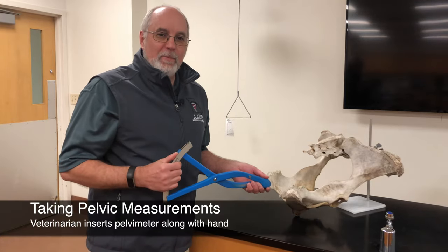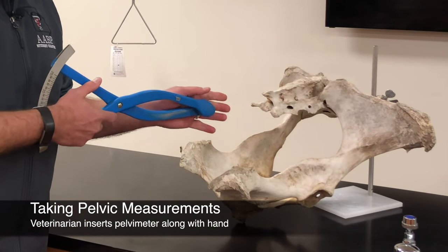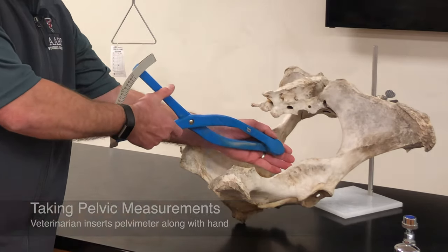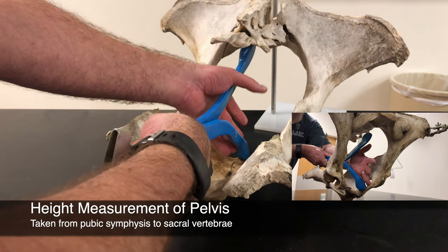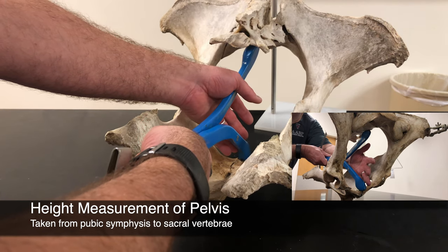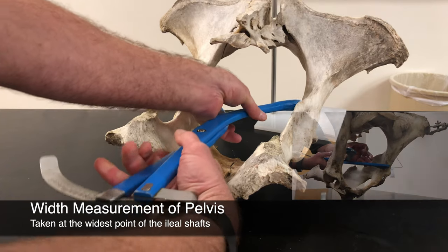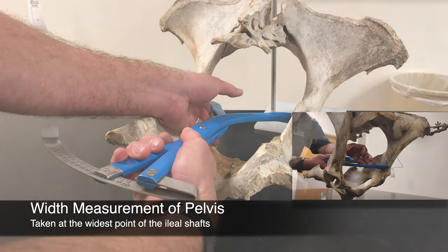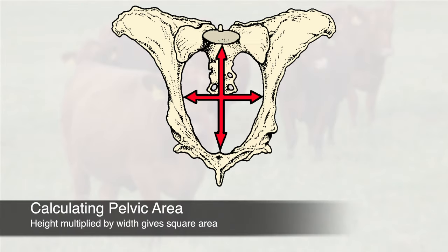Your veterinarian can take a pelvic measurement by using a pelvimeter, inserting his or her hand into the rectum with the pelvimeter. The height of the pelvis is measured from the pubic symphysis at the cranial edge of the pelvis up to the sacral vertebrae. The width of the pelvis is taken at the widest point of the ileal shafts, roughly at the same point as the height measurement. Multiplying height by width is the convention for calculating pelvic area.